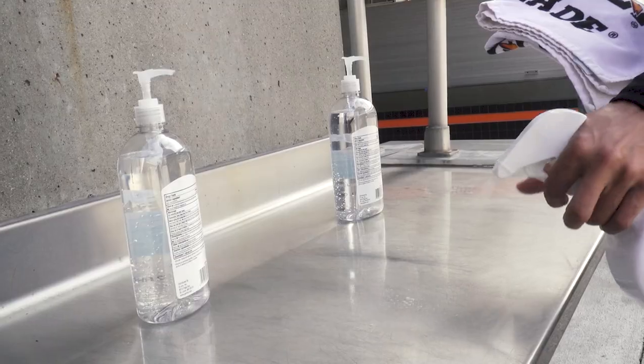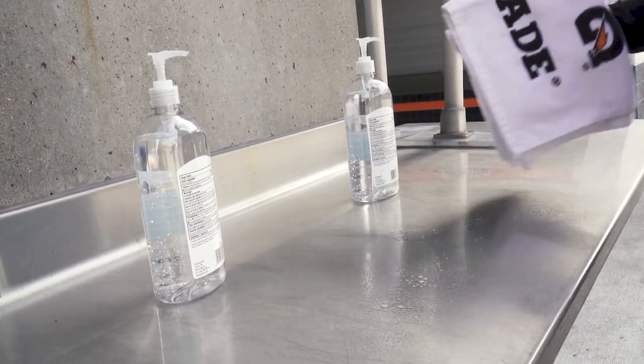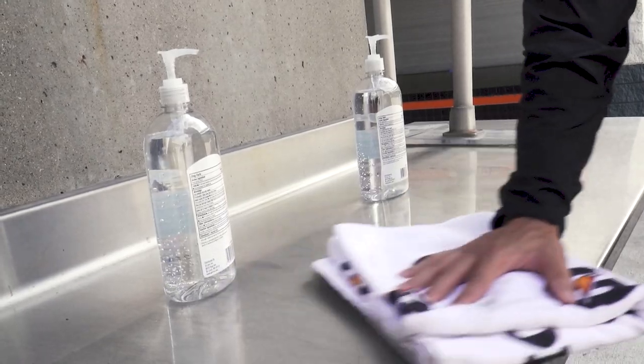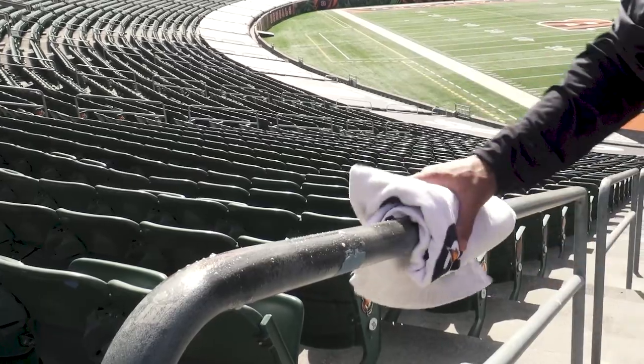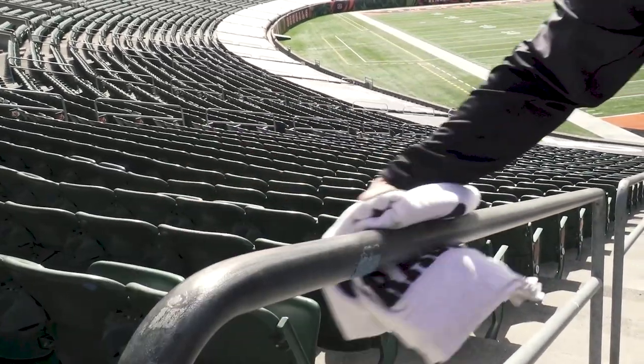While you keep your hands clean, have comfort knowing we're keeping extra clean too. Paul Brown Stadium has enhanced cleaning procedures to disinfect high-touch surfaces and clean public spaces before, during, and after games.